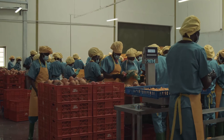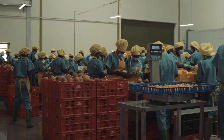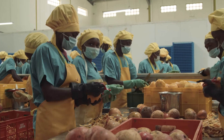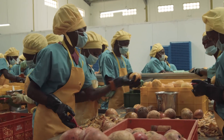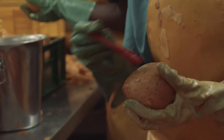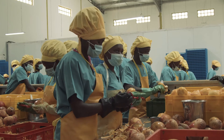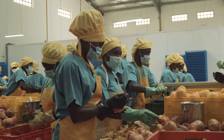We are an equal opportunity employer. We seek to make the work environment comfortable, especially for women. Traditionally, the jobs that are available here are done by women.